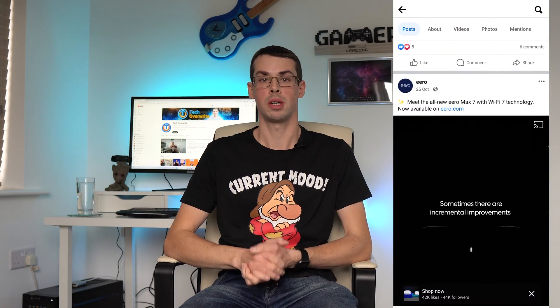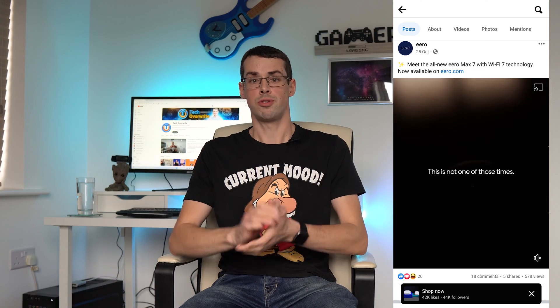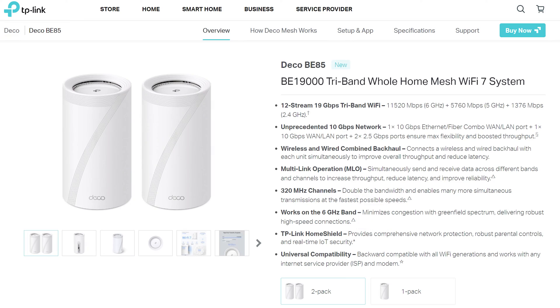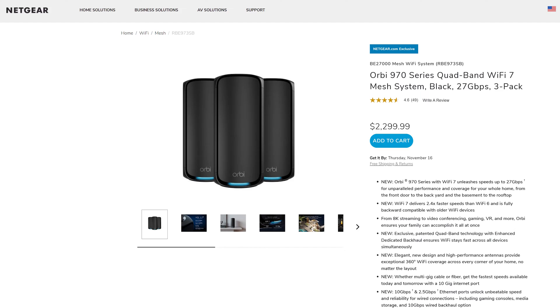Hey everyone. I was recently browsing Facebook and I noticed adverts for the all-new Eero Max 7, which is Eero's first Wi-Fi 7 compatible device. It joins a small number of mesh Wi-Fi competitors, including the TP-Link Deco BE85 and the Netgear Orbi 970.